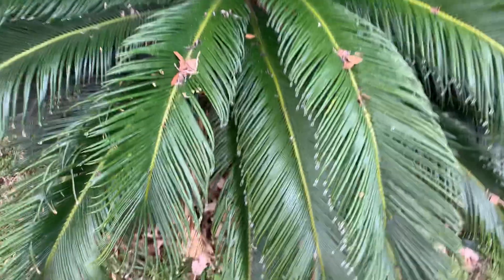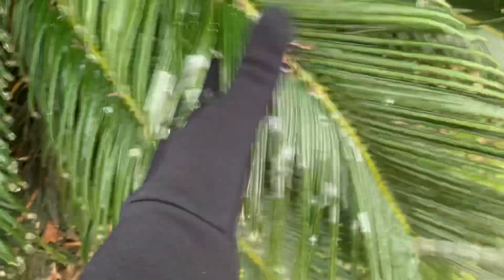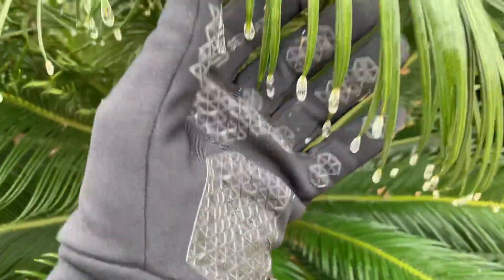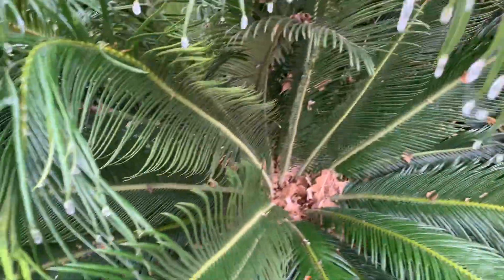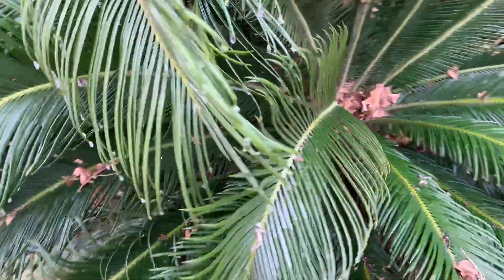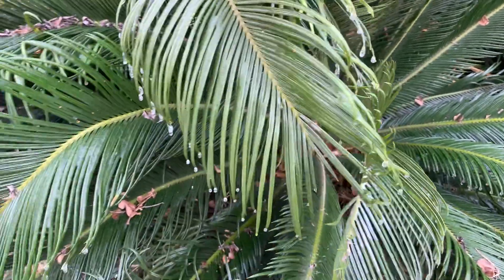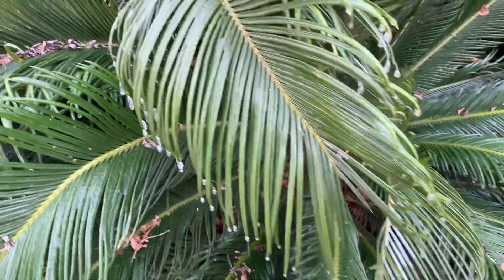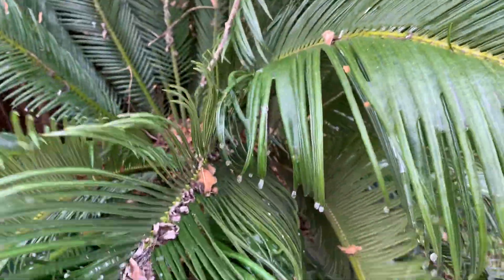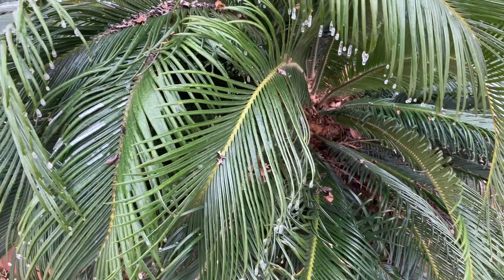Behind that is some of our sago palms. These also have had a pretty decent coating of ice on there. Sagos are actually pretty resilient palms. It's very likely that we might lose some of these fronds, but in terms of the palm itself — or the cycad itself — it's probably going to be just fine. It gets a lot of protection in there, and these ones are pretty mature. They've been in the ground here for probably about seven years now.